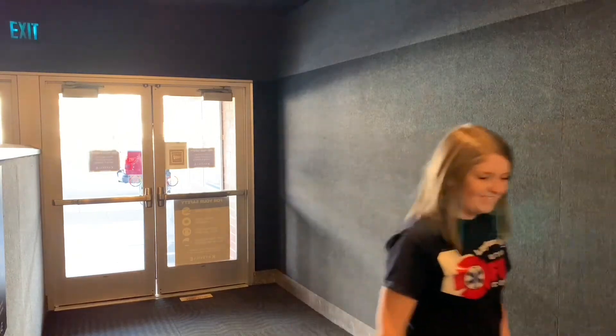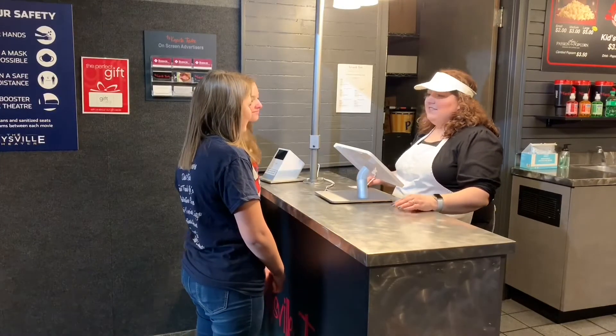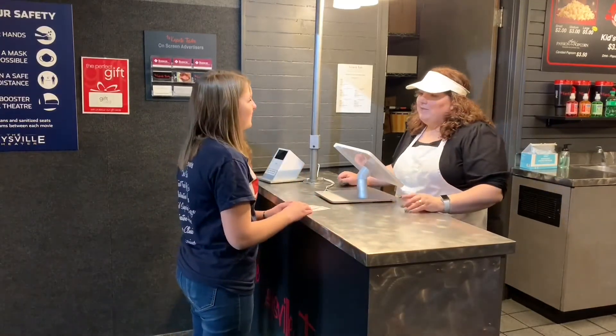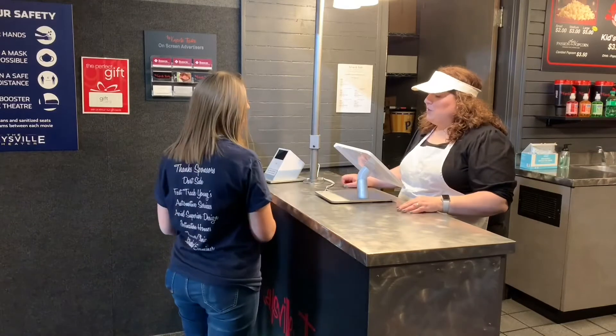Good idea! We're here to see the 6 o'clock show. Great, just two tickets then? Wait, can we get a popcorn and a drink? Oh, sure. Okay, what would you like? Starburst. Okay, so a large popcorn, a large drink, and some Starburst? Yeah. Excellent, that would be $20, please.